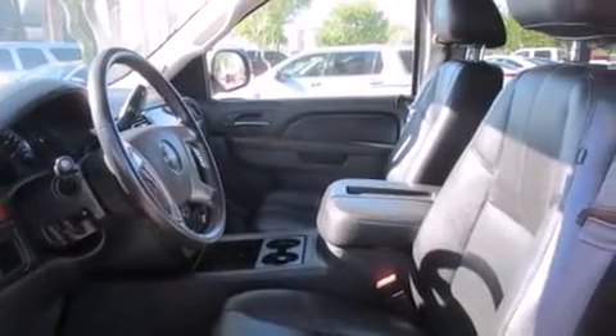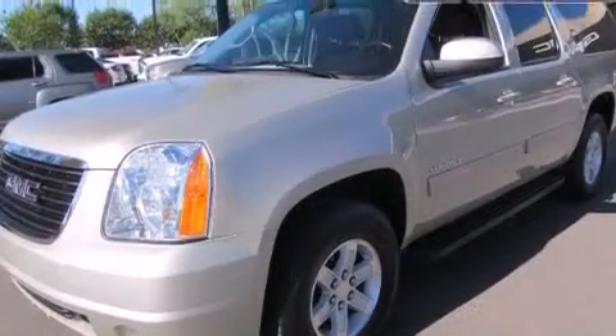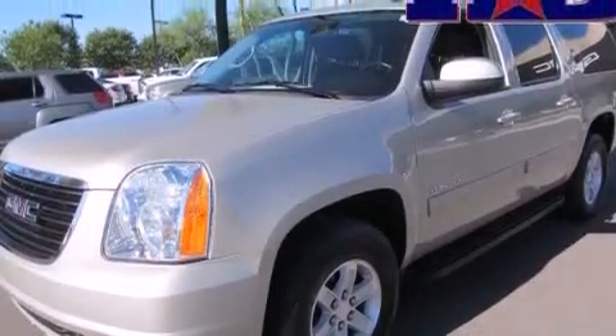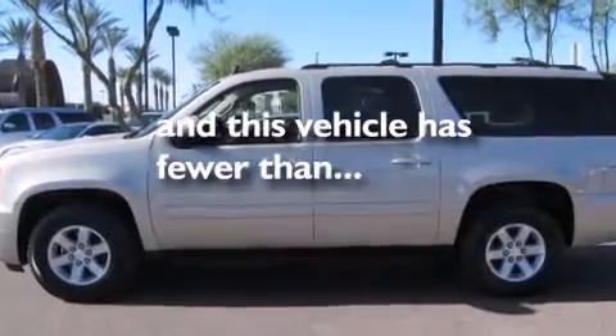Also included are rear seat childproof door locks, an unattended headlight warning chime, air conditioning with automatic climate control, a folding second row, and this vehicle has less than 37,000 miles.